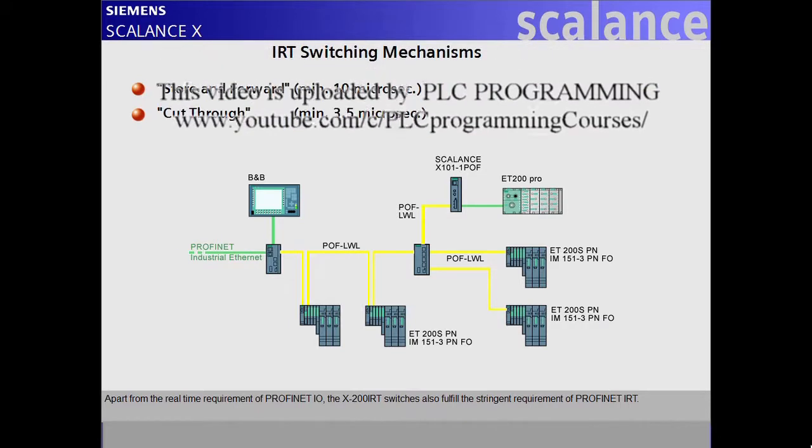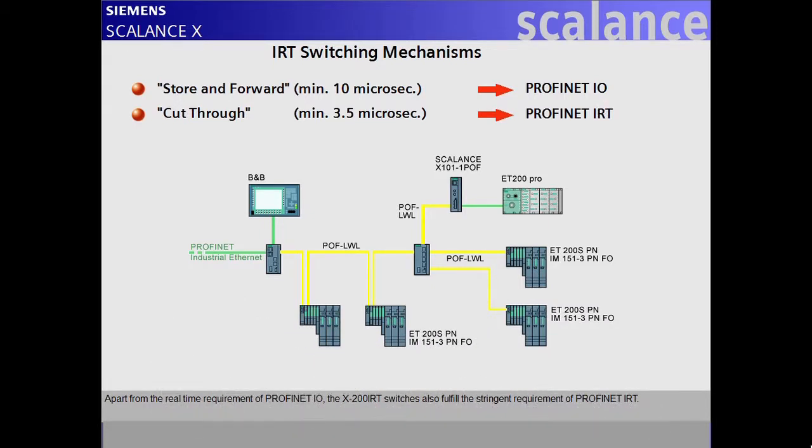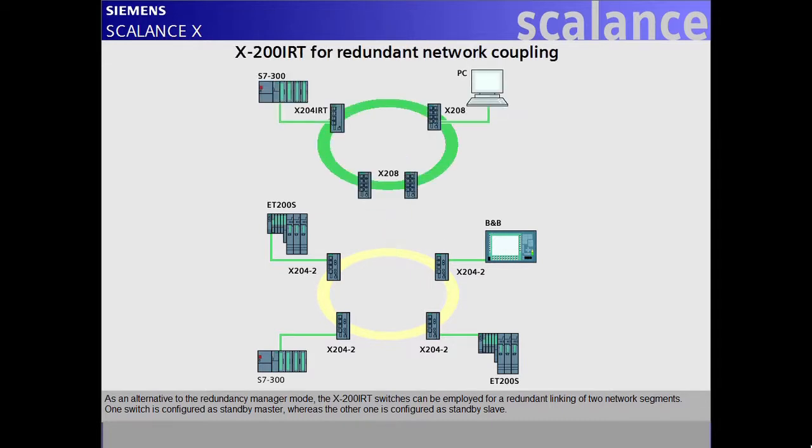Apart from the real-time requirement of PROFINET I.O., the X200 IRT switches also fulfill the stringent requirement of PROFINET IRT. Additionally, the IRT switches can be employed as redundancy manager with high-speed redundancy in ring topologies, with the connected line monitored via the ring ports. As an alternative, the X200 IRT switches can be employed for redundant linking of two network segments, with one switch configured as standby master and the other as standby slave.